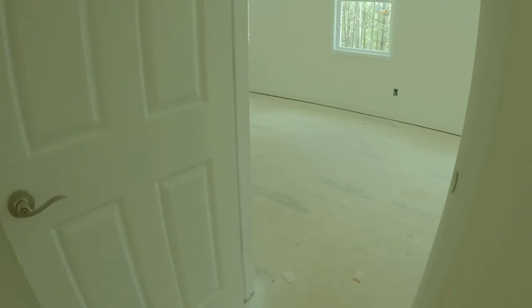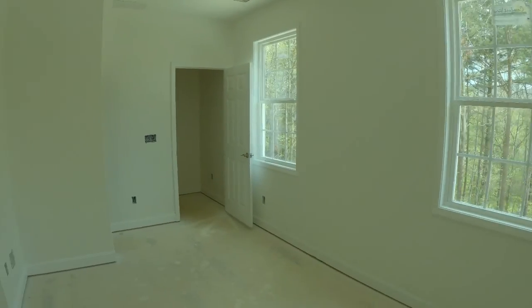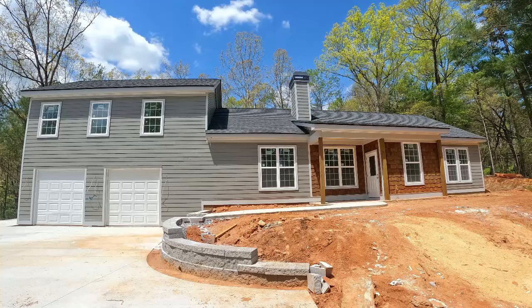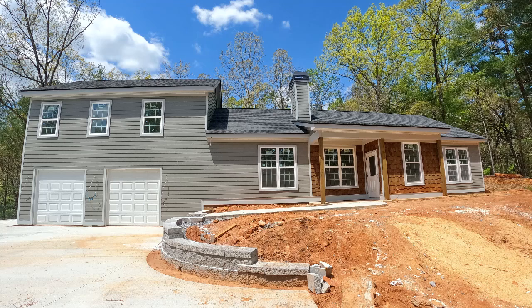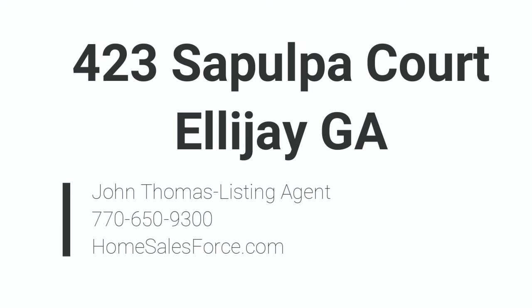As we take another quick peek at the front of the property — once again, this is 423 Sepulpa Court in Ellijay, Georgia, part of the Buckhorn Estates neighborhood and also home to the White Path Golf Course. For more information, feel free to reach out to us. My name is John Thomas, I'm the listing agent with EXP Realty, and our number is 770-650-9300.